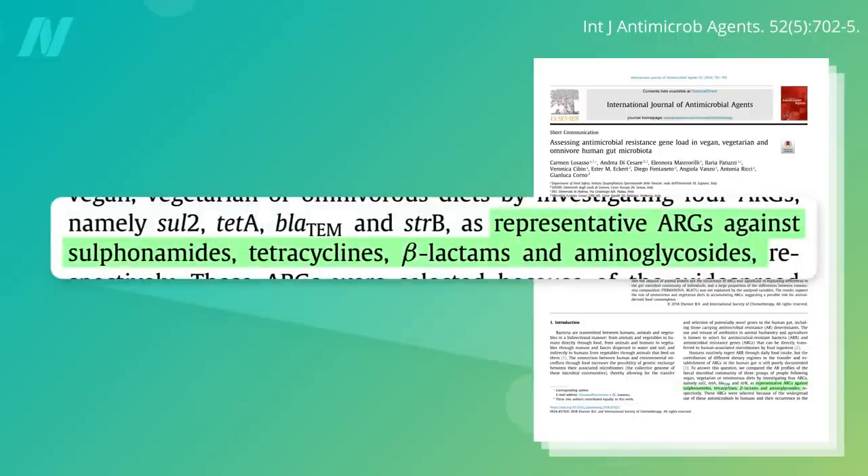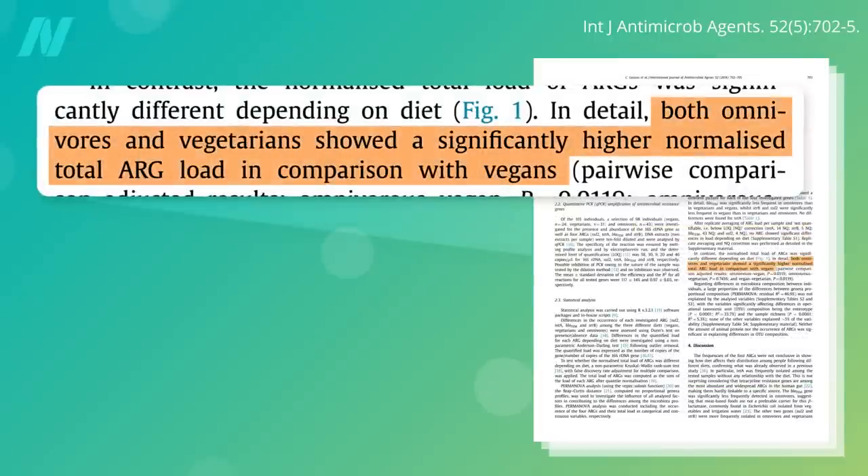Researchers looked for antibiotic-resistant genes against sulfa drugs like Bactrim, tetracyclines, penicillins, cephalosporins, and streptomycin-type antibiotics. Both omnivores and vegetarians showed a significantly higher antibiotic-resistant gene load in their guts as compared with vegans.